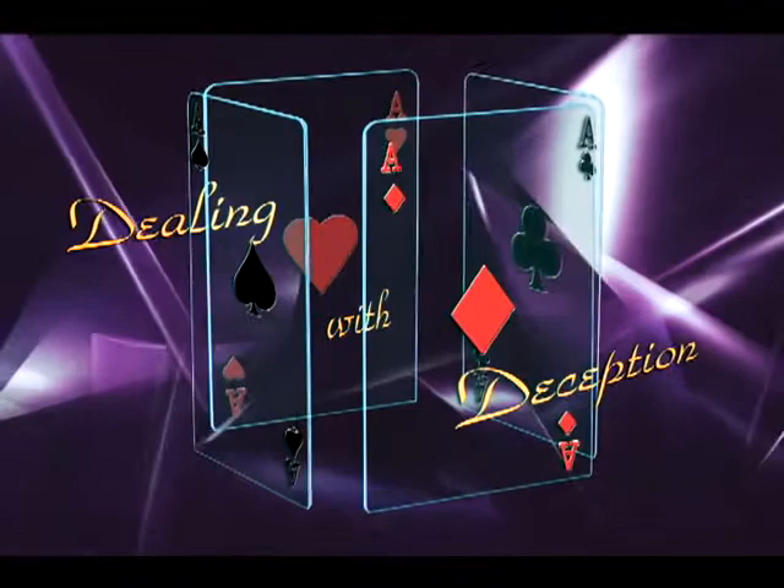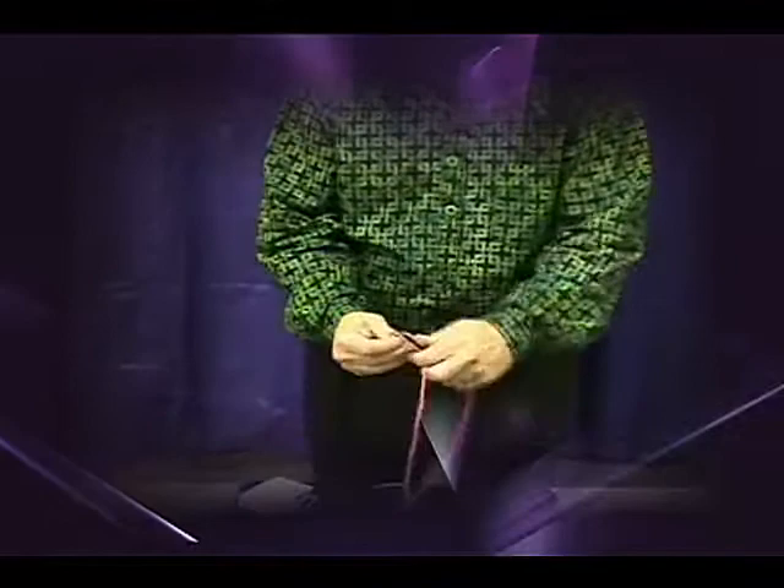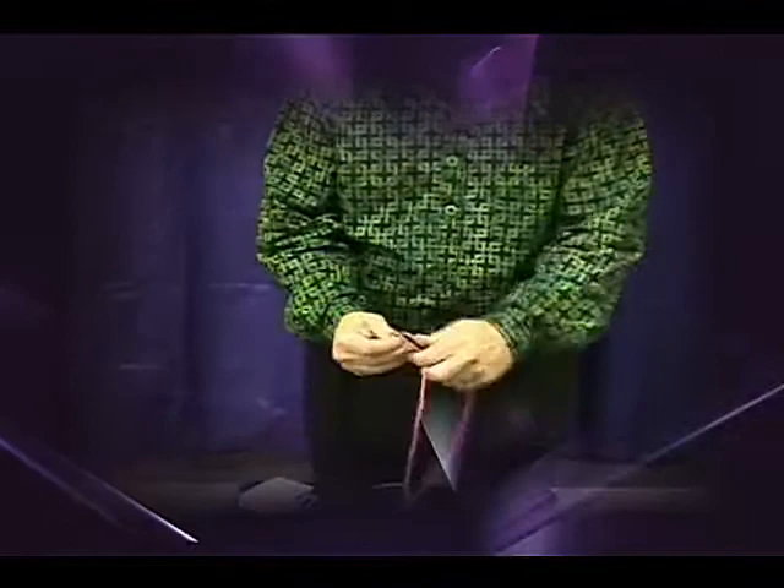'Dealing with Deception' is full of performance-tested material designed to entertain audiences and build reputations. Along with his ability to teach each effect in a clear and straightforward manner, Jeff also brings to the table his many years of performing experience.